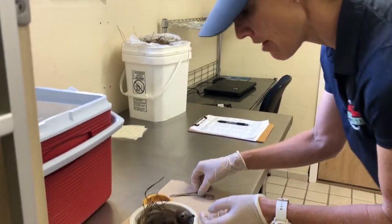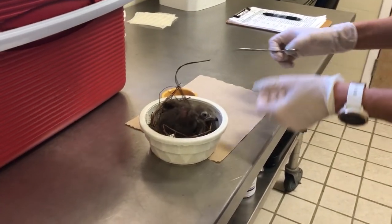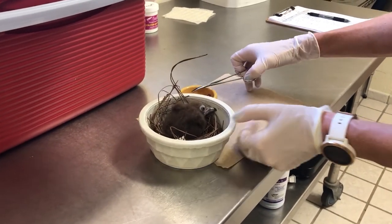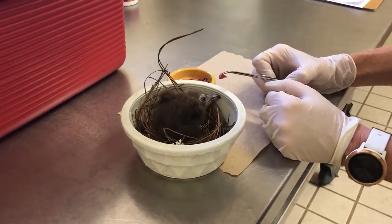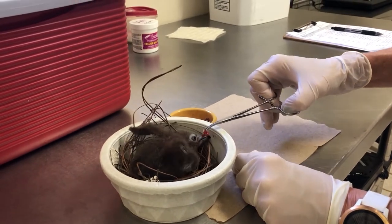This baby was hatched out in an incubator, and at about two weeks of age we'll go back with the parents. Favorite food items right now are chopped up baby mice and rats.